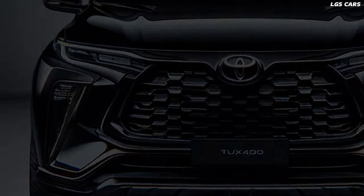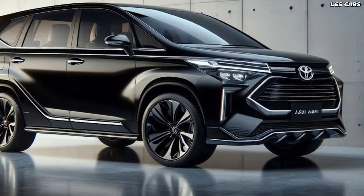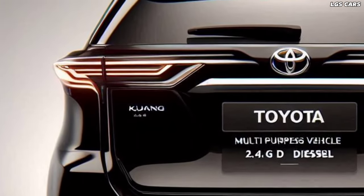Whether you opt for the petrol or diesel variant, each engine is designed to deliver optimal performance without compromising on fuel economy. Smooth handling and responsive steering ensure a confident drive, making every trip a pleasure.